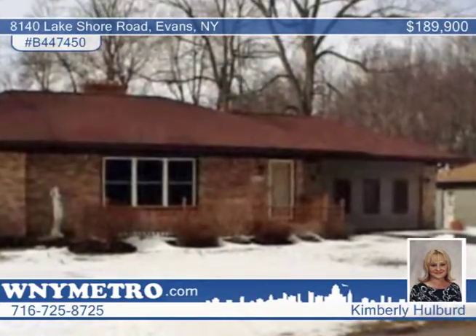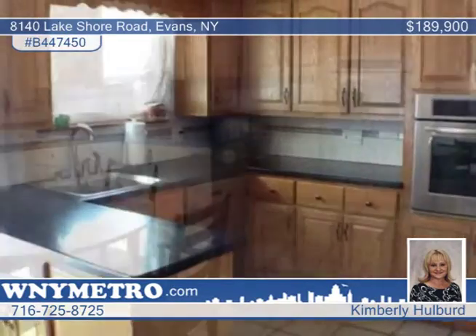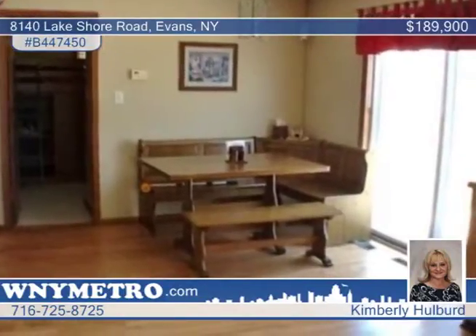Just steps to the beach, pride of ownership is evident in this very well-maintained and immaculate 2,076-square-foot brick and two-bedroom vinyl-sided ranch with a 600-square-foot rental or perfect in-law setup.